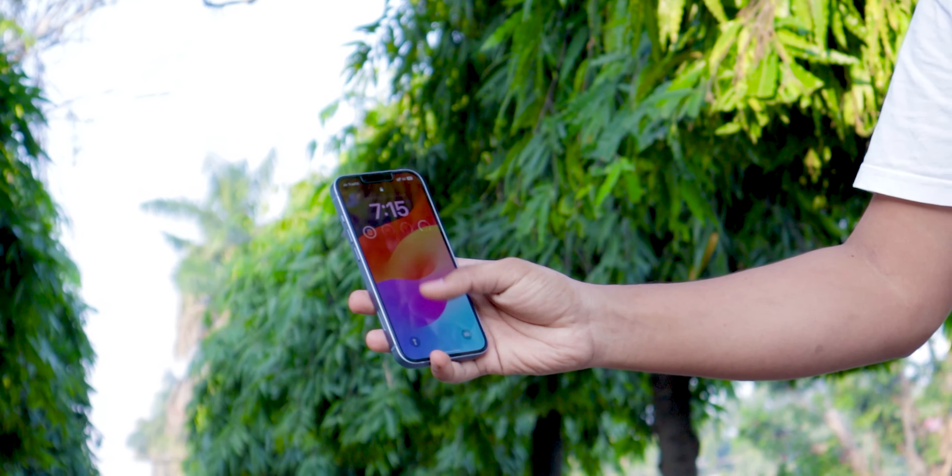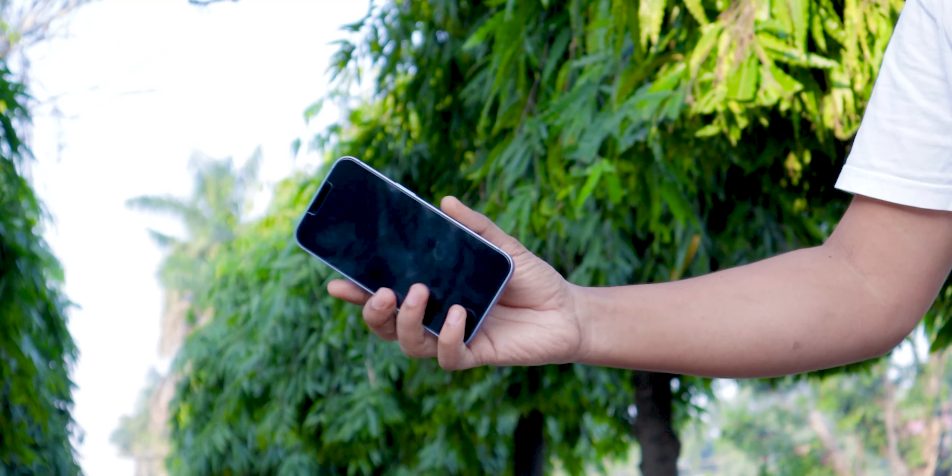Now let's talk about screen protection. The iPhone has Ceramic Shield, which is the best screen protection available here. The S23 has Gorilla Glass Victus 2, which offers very durable protection. So in both cases, these phones are going to perform very well in terms of screen protection.